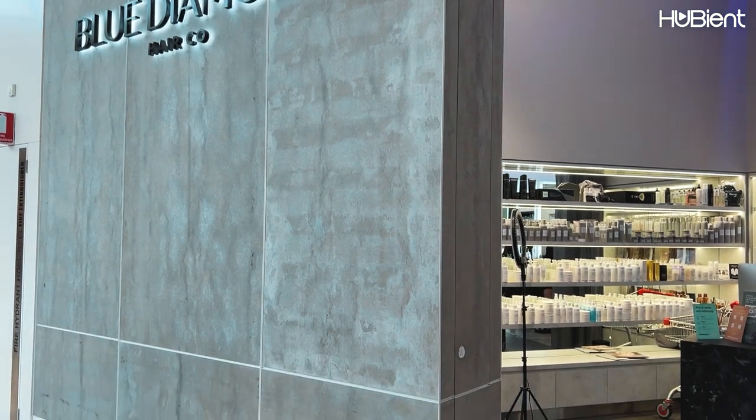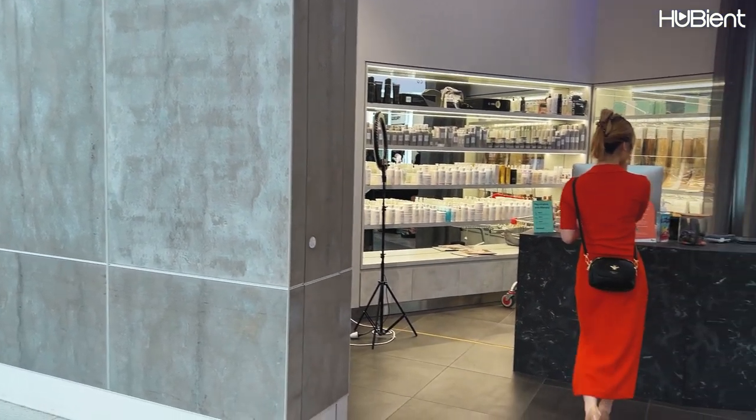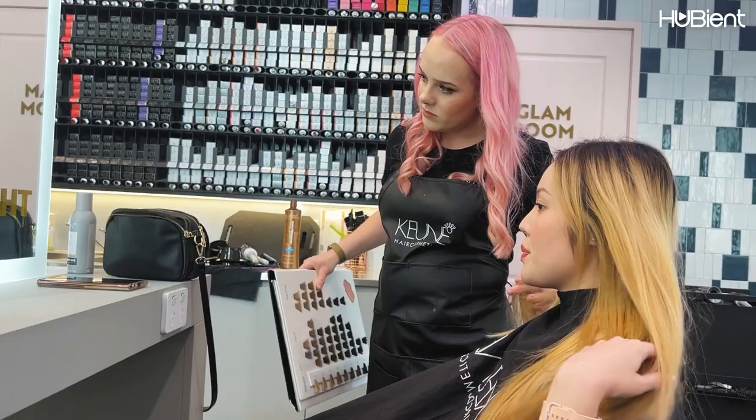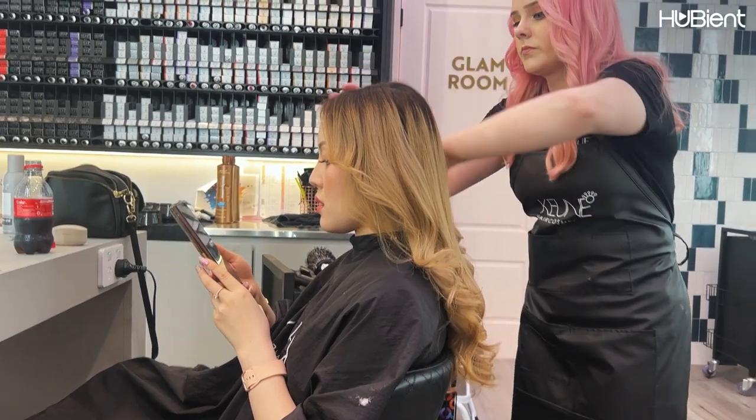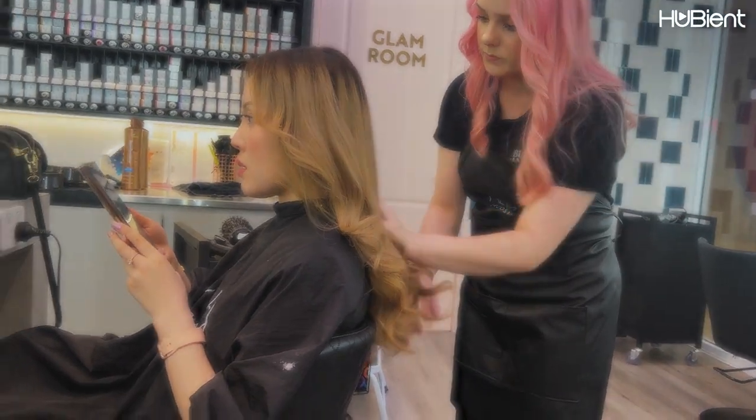And lastly, we headed to the hair salon to get our hair touched up at Blue Diamond Hair Co. Chi Chi got her hair toned, washed and styled, so the procedure was much quicker compared to mine — around 1 to 1.5 hours and cost around $200.